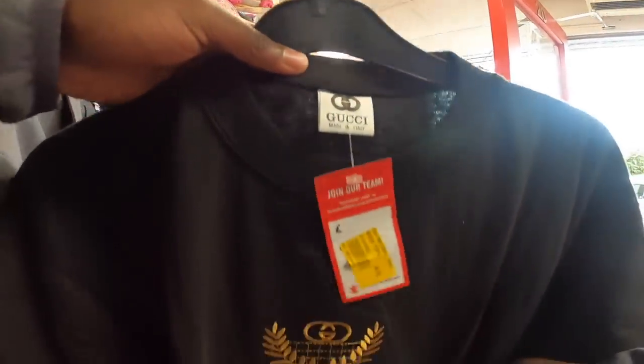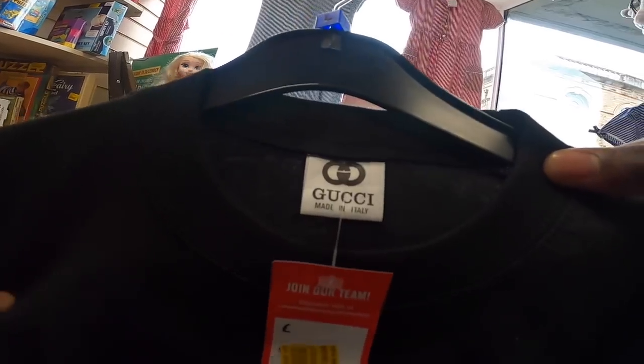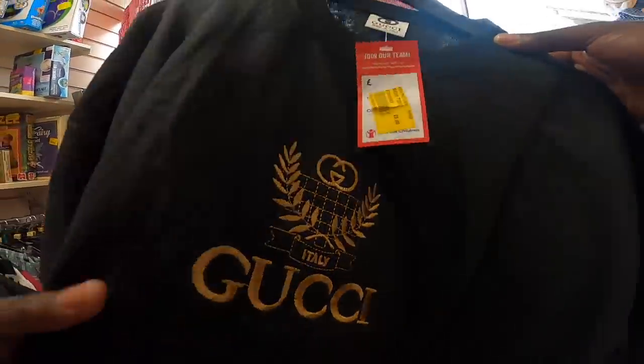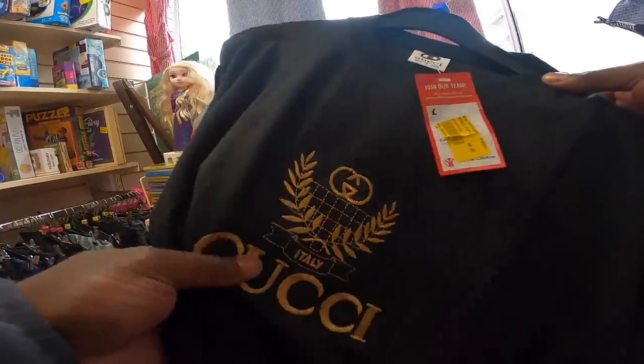Pretty certain this isn't Gucci. That is the best labour in the world though, isn't it? Fiverr, but I love that embroidery. If you didn't know if it was real, that would be pretty good, but you can just tell, obviously.